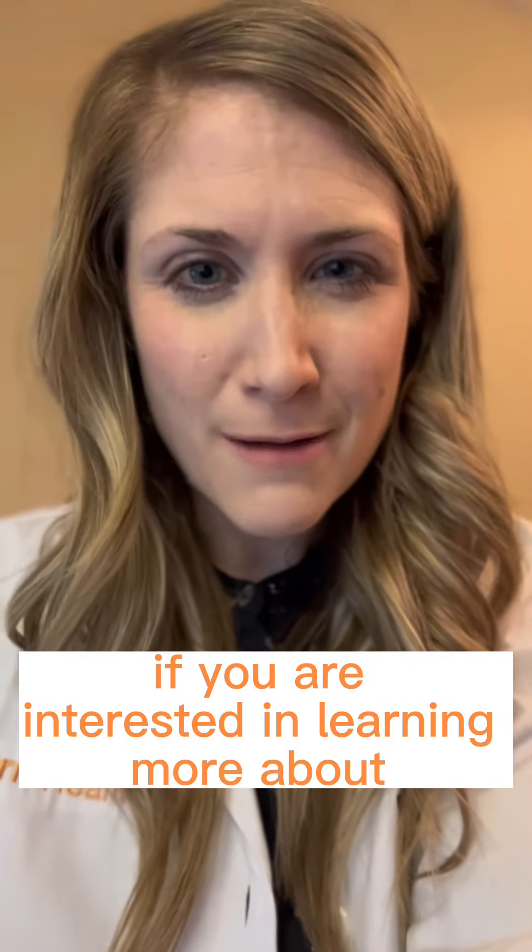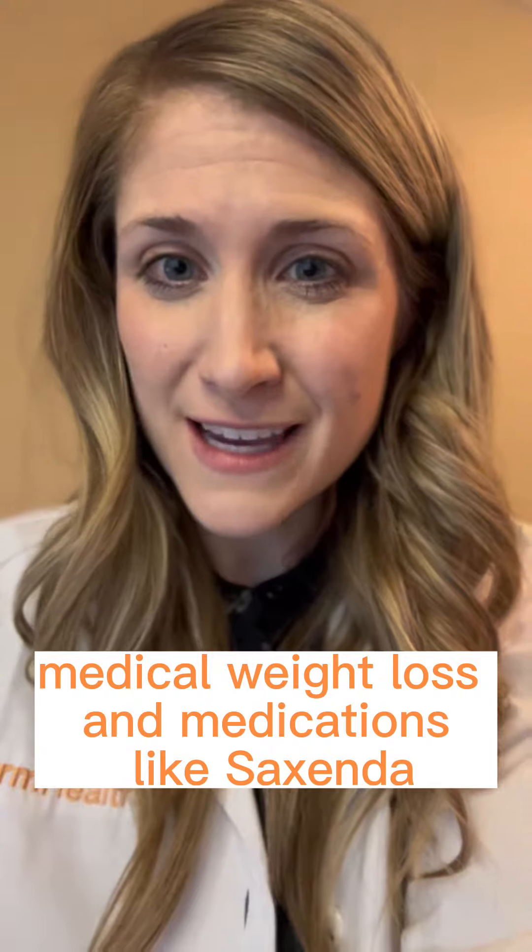If you are interested in learning more about medical weight loss and medications like Saxenda and Wagovi, check out formhealth.co.